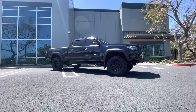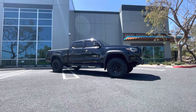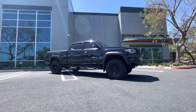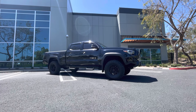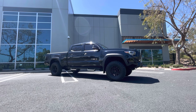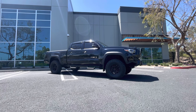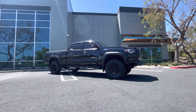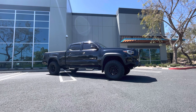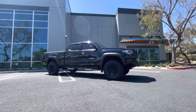Hey guys, West Coast Taco here and welcome to the channel, thanks for tuning in. Today I'm going to go over my tires — the tires I chose for my TRD 4x4 off-road double cab long bed Toyota Tacoma — because every video I put out, somebody asks me what size tires I have, what type of wheels I have. I wanted to go over the points and why I picked the tire and wheel setup I went with.